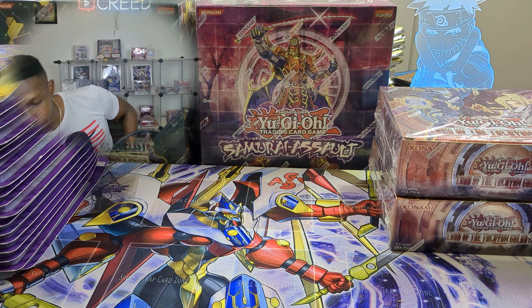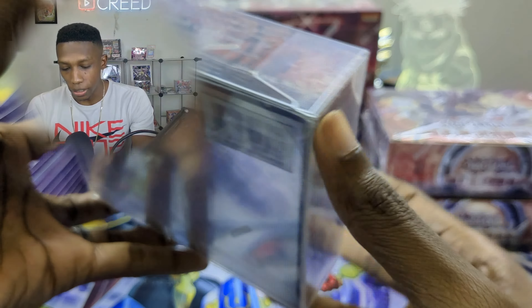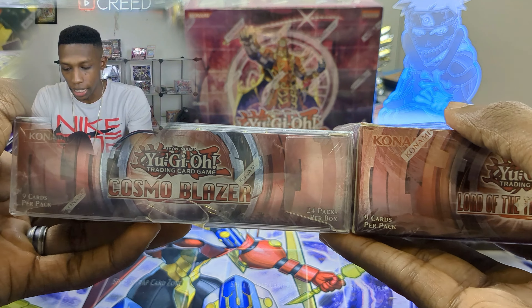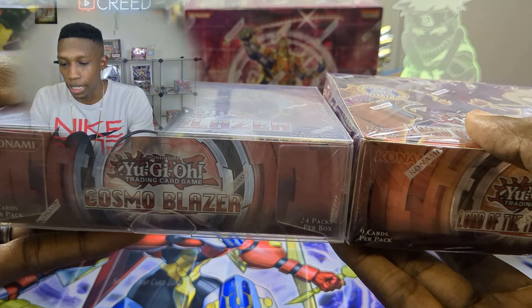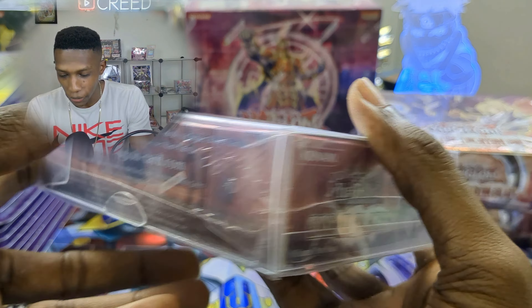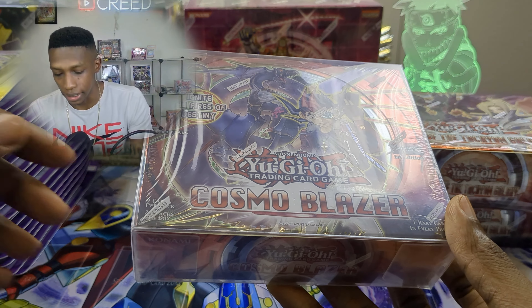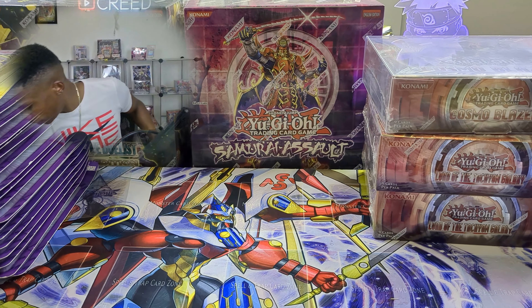We also have a Cosmo Blazer box that's a bit weird — it says made in Belgium so it's European, but the difference is it's not the same thickness as usual European boxes. It's actually more like a North American style in terms of thickness. I really want to open this one to see why. Maybe there are North American packs inside, or it was some kind of packaging error — I don't know, it's really interesting.